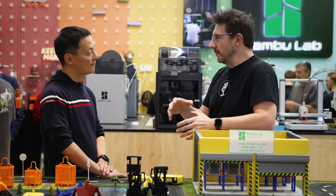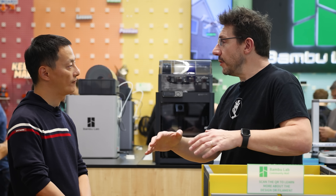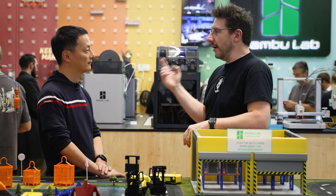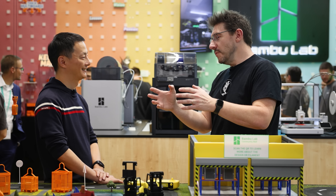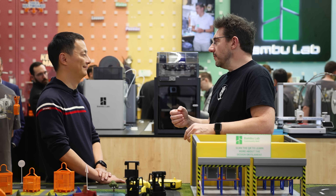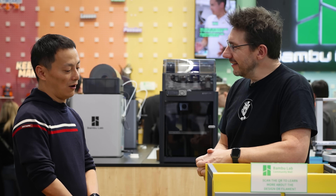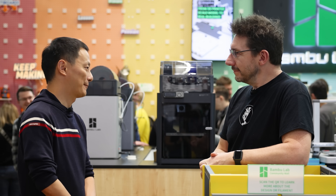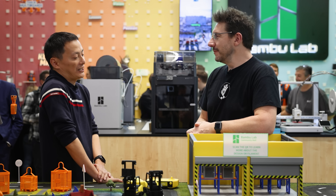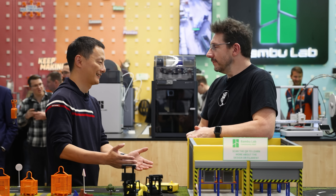Bambu Lab has made a place in 3D printing in a very short time, challenging others with established positions — and in doing so prompted others to answer the call. Here at Formnext there are a number of enclosed CoreXY machines with similar build volumes, and some with almost the same UI on the screen. It's been about two and a half years since we released the X1C — we tell ourselves it's about time to raise the next generation. You can't expect to be the leading company if you have one great printer and then sleep on it.